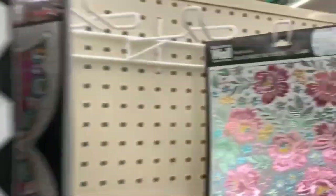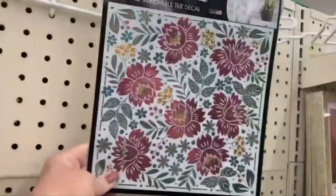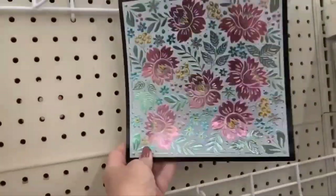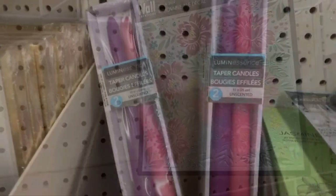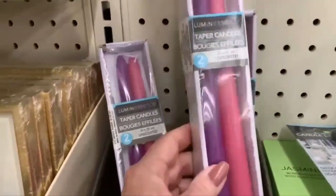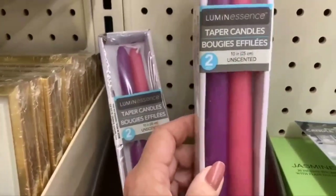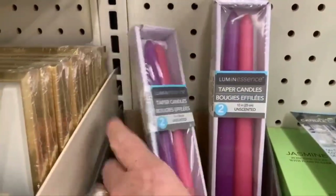Over in the wall tile area, they have wallpaper and wall tile. I think one is really pretty — look at the colors, sorry about the glare. They also have paper candles: one purple and one pink.